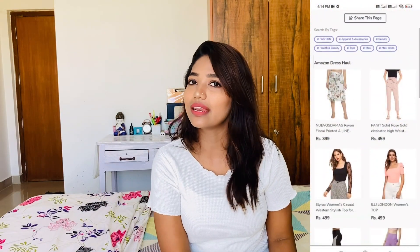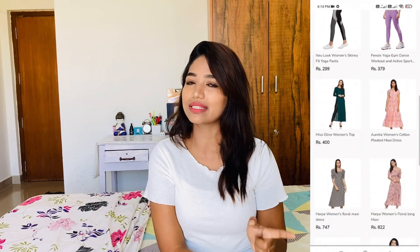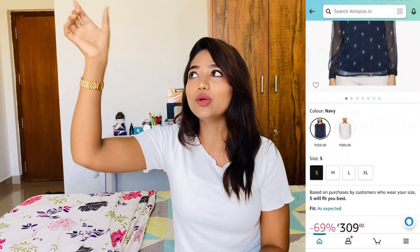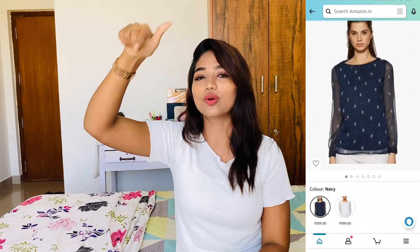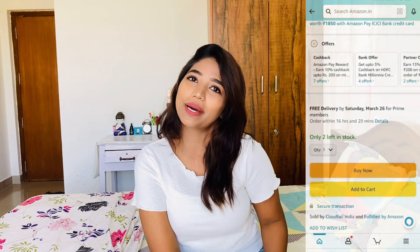If you want all the links, I will upload the haul pack store link in the description. There is a link in the description and in the haul pack store. View the right corner of the haul pack store — there are many collections there. Let's go to the haul pack store. What is the first dress?